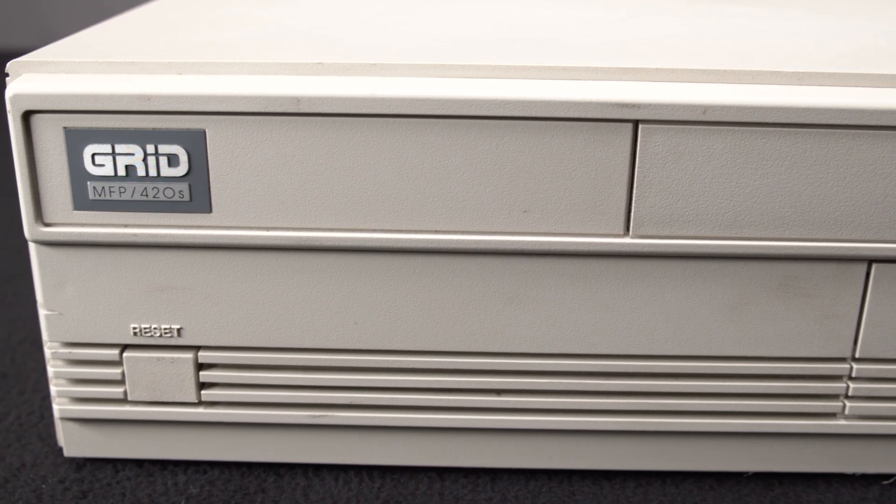If you guys like this video, please make sure to check out all of our other first look videos. We have over 50 Tandy computers in our collection and other amazing computers from Apple, Commodore, IBM, and a whole bunch of really cool stuff. Make sure to check out the on-screen playlist where you can binge some first look videos.